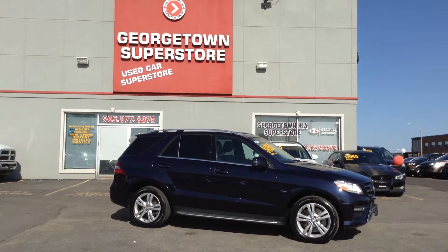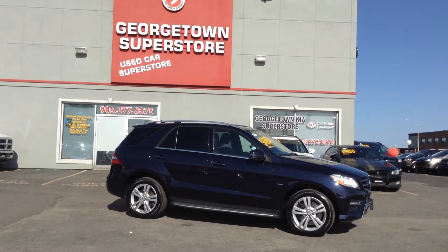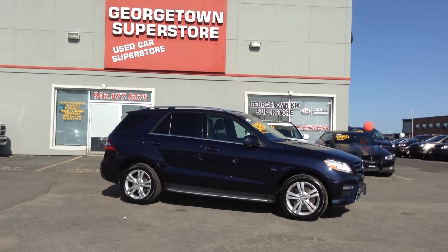Hey Raphael, my name is Pete, I'm a sales rep here at Georgetown Kia. Just want to thank you for your interest in the 2012 Mercedes-Benz ML350 we have here. We're located at 199 Gulf Street, Georgetown, Ontario.